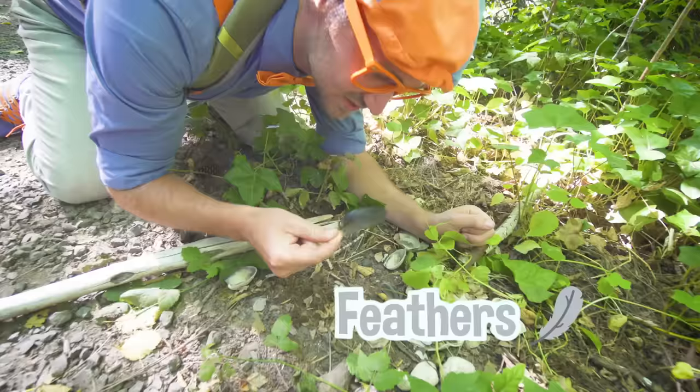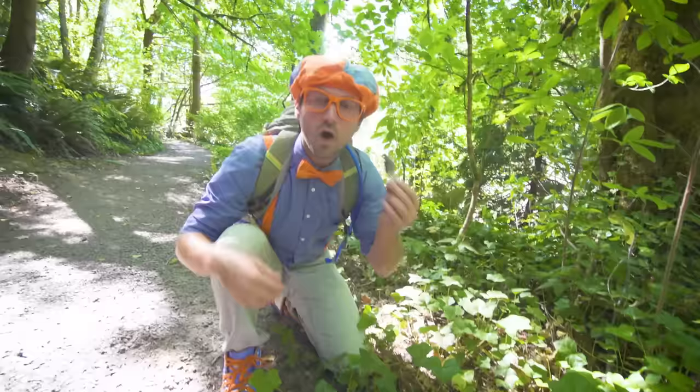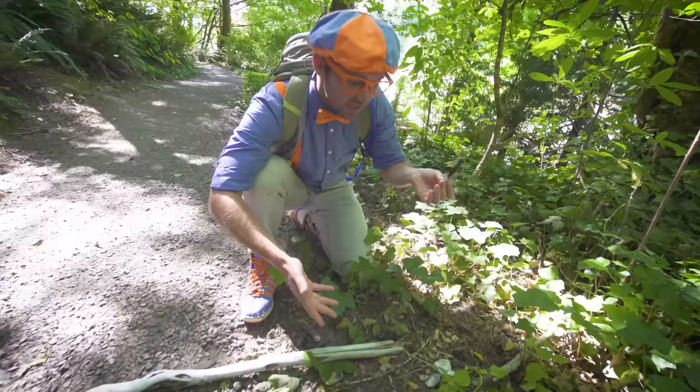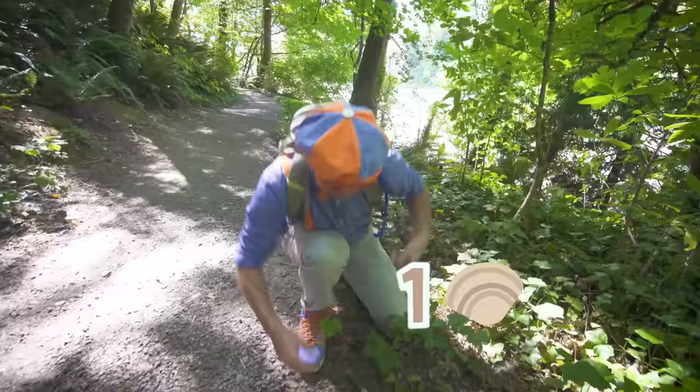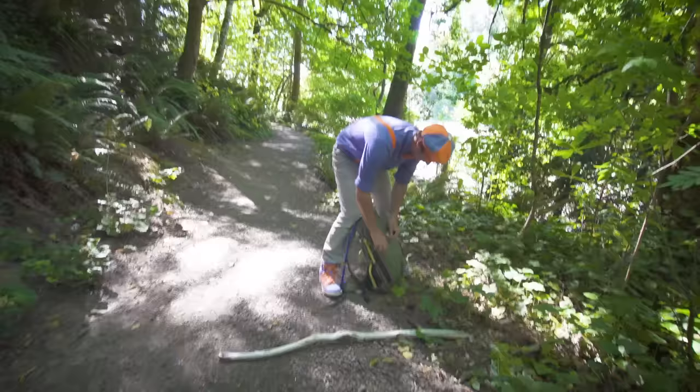Look — bird feathers. Wait a second. I wonder if a bird was hanging out right here. Yeah, maybe it was having lunch. Okay, I'm going to take one of these two feathers and put it in my bag and I'll show you something really cool later. And one clamshell. All right, let me put it in my bag, and then we'll continue on.